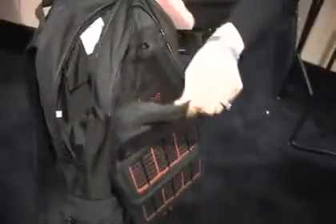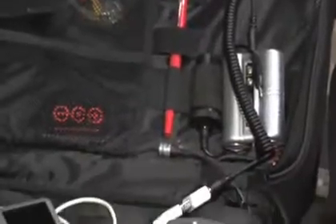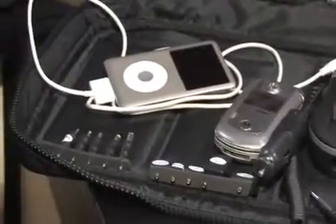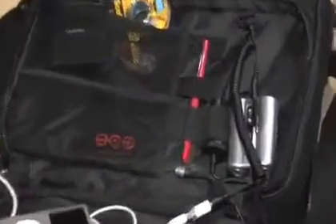That experiment turned into a company that now charges everyone's handheld devices. It takes about an hour in the sun to give you three hours of music playtime on your iPod. If you're using a phone, about an hour of sun will give you about an hour of talk time.